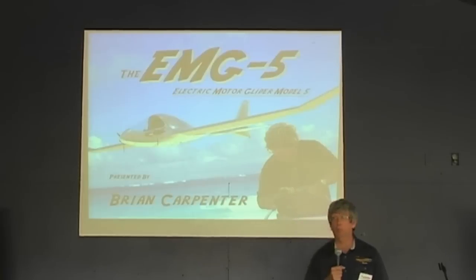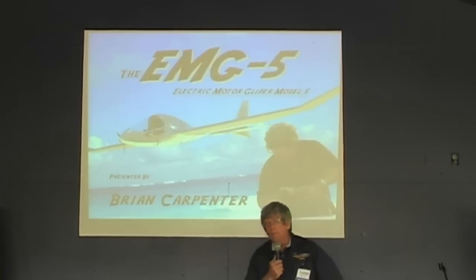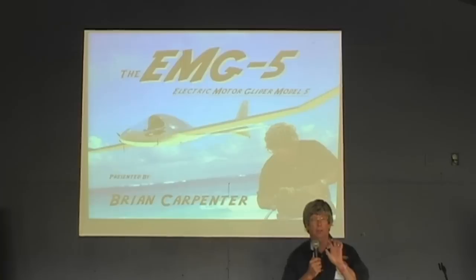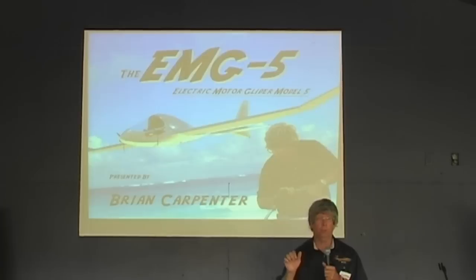It seems you could potentially define this as a single-engine airplane by the way you configure the power control. I have three guys from Chico State University who are my electric power guys, and they are looking at some different possibilities for that. I also want to do some flight testing with differential control and operational simulation.